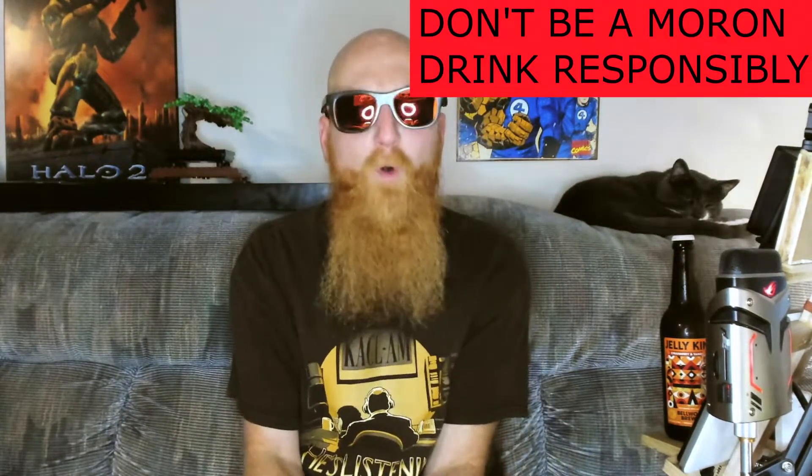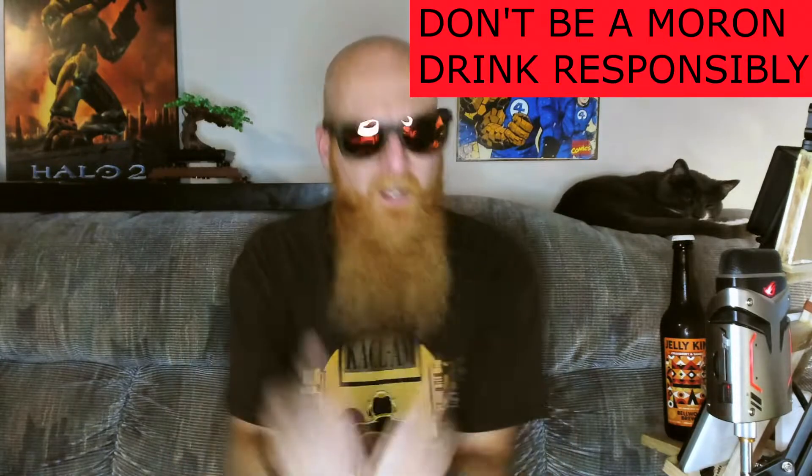Let's have some beer! What's going down, people of the world? My name is Redbeard and you're watching yet another beer review. Thanks a bunch for joining me — smash thumbs up in the face and let's get into it, shall we?